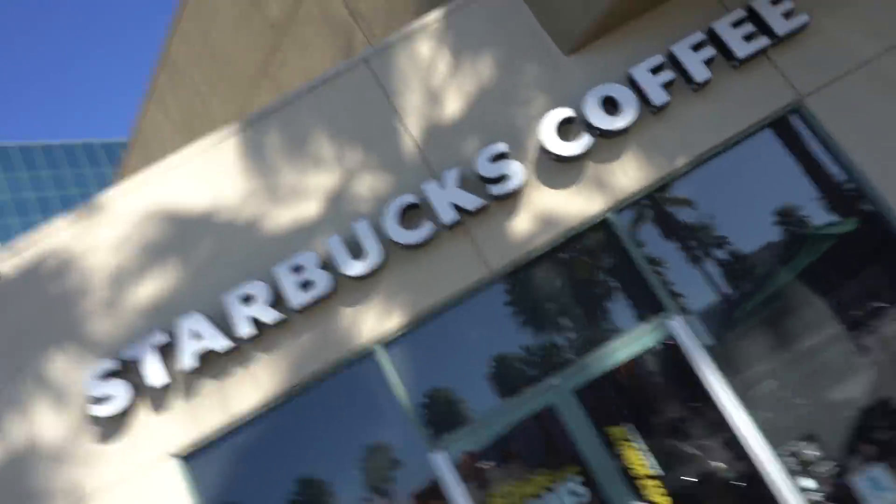The guy I'm buying the wheels from is a little bit late, so me and Mick stopped at Starbucks right over where we're meeting him to get some coffee.